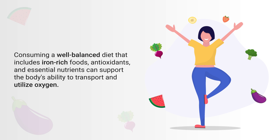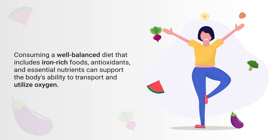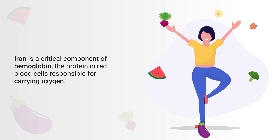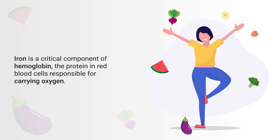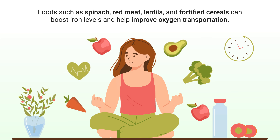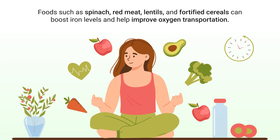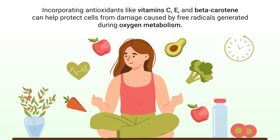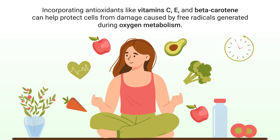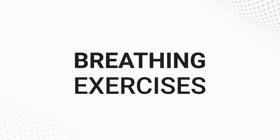Another important consideration is your diet. Consuming a well-balanced diet that includes iron-rich foods, antioxidants, and essential nutrients can support the body's ability to transport and utilize oxygen. Iron is a critical component of hemoglobin, the protein in red blood cells responsible for carrying oxygen. Foods such as spinach, red meat, lentils, and fortified cereals can boost iron levels. Additionally, incorporating antioxidants like vitamins C, E, and beta-carotene can help protect cells from damage caused by free radicals generated during oxygen metabolism.